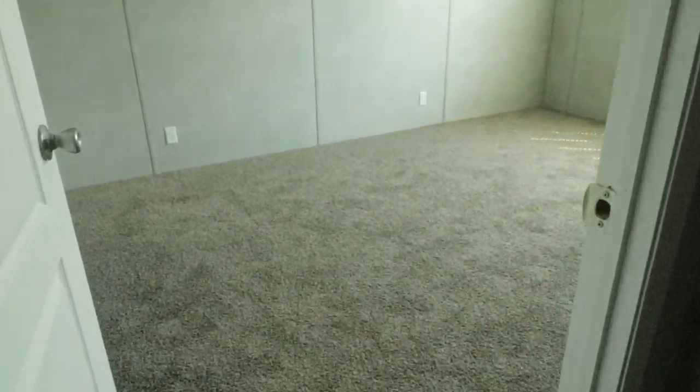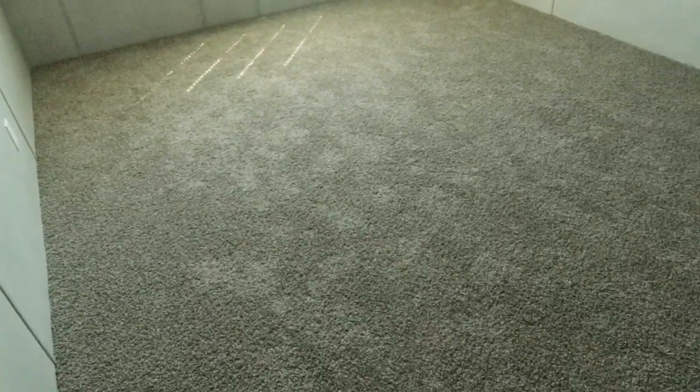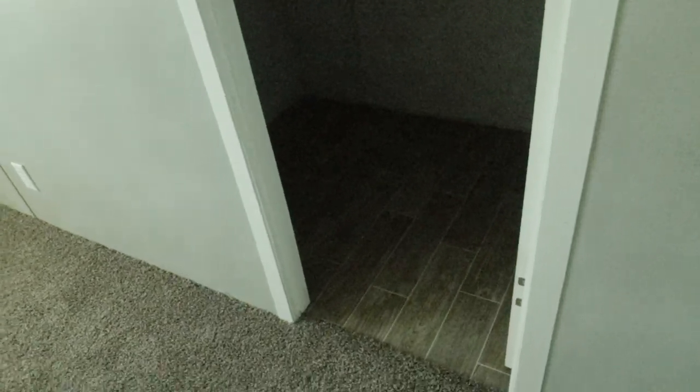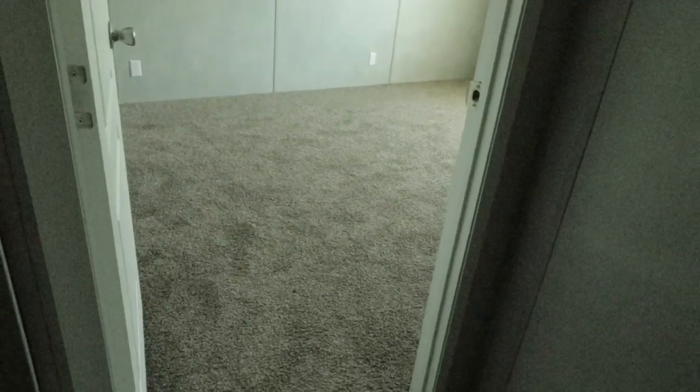Then you've got bedroom number two here. This one has carpet. There's your walk-in closet — the walk-in closet doesn't have carpet but the bedroom does. I like the darker carpet in there. So that's bedroom number two. Next to it you have bedroom number three. Each one of them has gotten just a little bigger. This one has a huge window and then an even bigger walk-in closet.